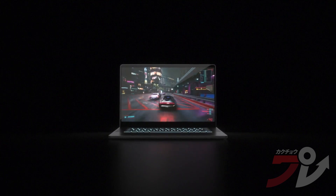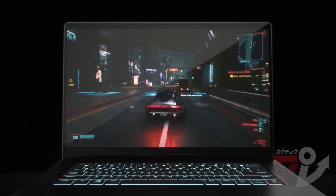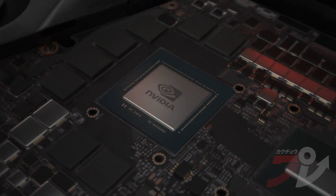Traditionally, gaming laptops set a fixed power for the CPU and GPU. Yet games and creative apps are dynamic, and demands on the system change from frame to frame. Today we are introducing Dynamic Boost 2.0.